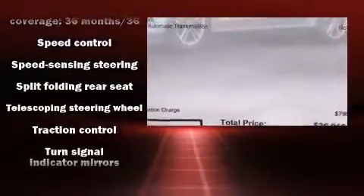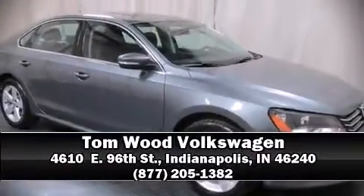assist technology, which provides extra pressure when applying the brakes. Stop by our dealership or give us a call for more information.